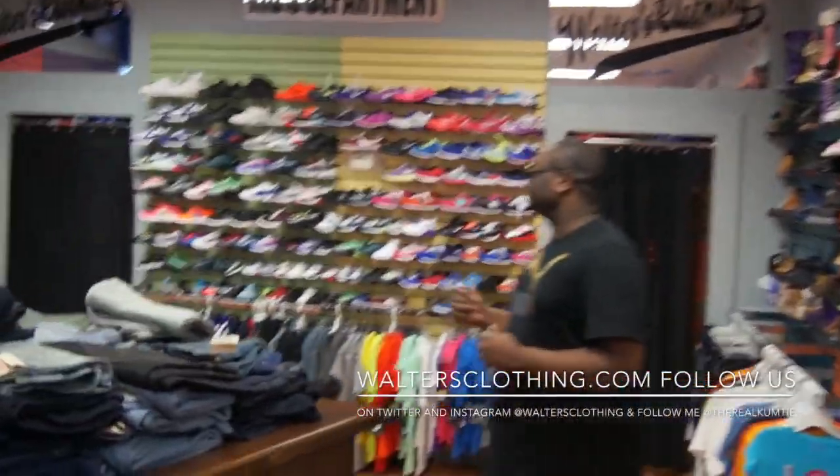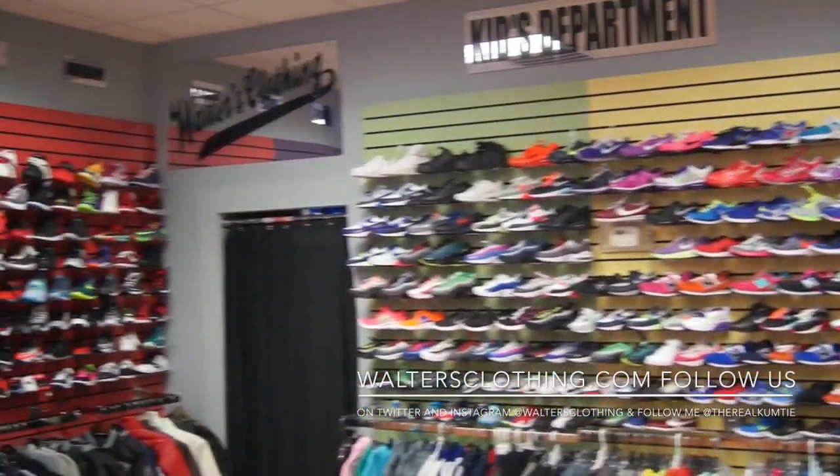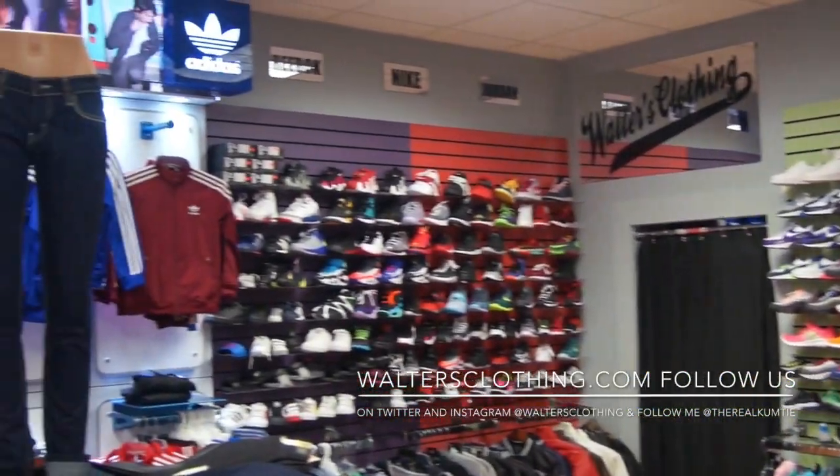We also have a few kids shoes — y'all know we got the kids and children covered. Hopefully everybody had a good new year so far. Follow us on Instagram and Twitter at Walters Clothing.